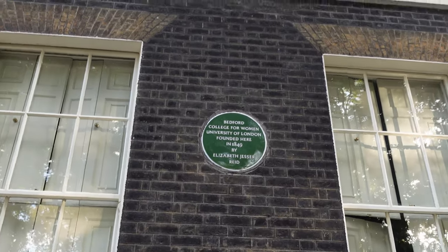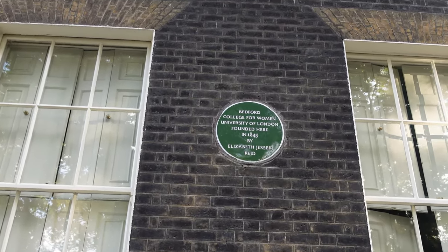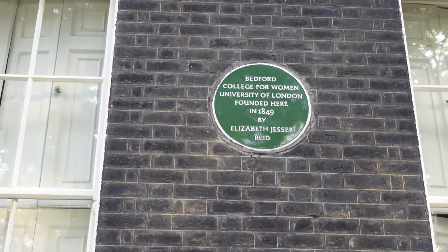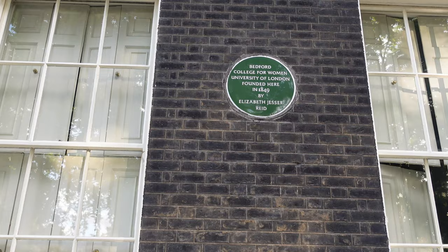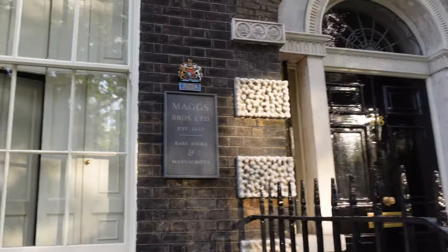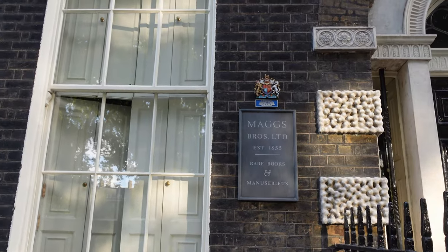Here we're at 47 Bedford Square, and this was the site where the Bedford College for Women was founded back in 1849. Elizabeth Jesser Reid believed in the need to improve education for women, so she leased this house and opened the Ladies College in Bedford Square.